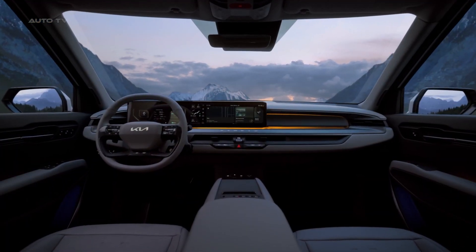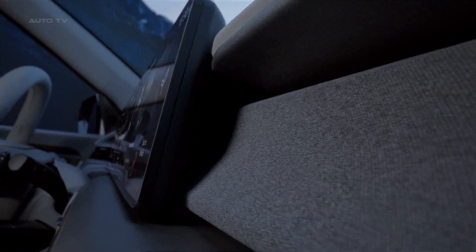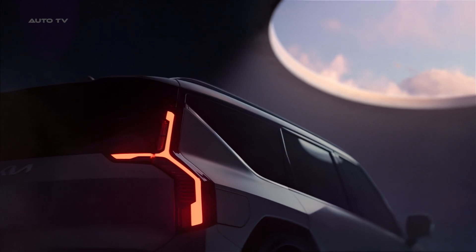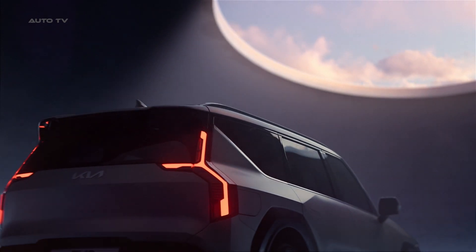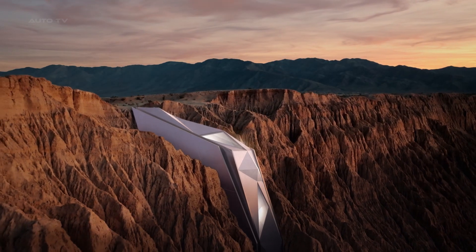Inside, the Kia EV9 boasts modern amenities such as EGMP flat-floor EV architecture and intuitive experiences through innovative use of space, technology, and design. Additionally, due to third-row seating, it offers improved interior space which gives extra comfort in all moments of your journey.